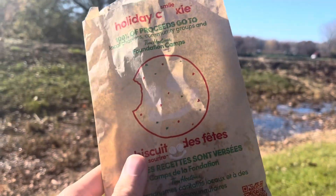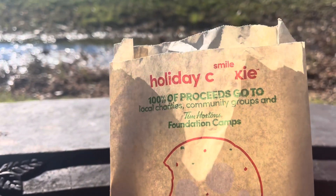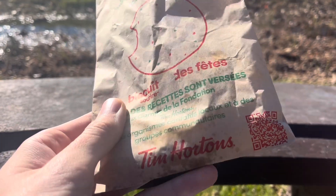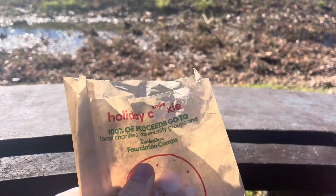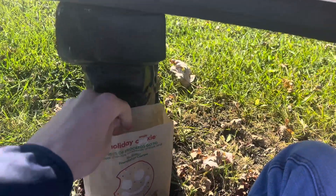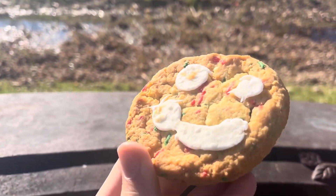Well hey there y'all, welcome on back to the Mountain Man. As y'all can tell today I've got the brand new holiday smile cookie from Tim Hortons. Very greasy looking bag, look at that. Brand new kind of smile cookie — they've never really had a different kind of smile cookie before. It's always just been the old classic smile cookie, which really isn't all that innovative. It's just a chocolate chunk cookie with some icing on top to look like a smile. But this is actually like a whole new cookie.